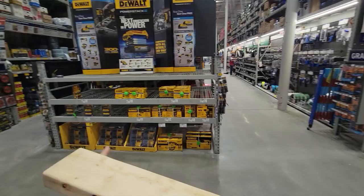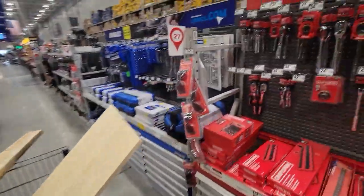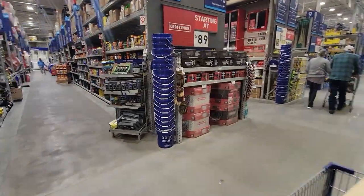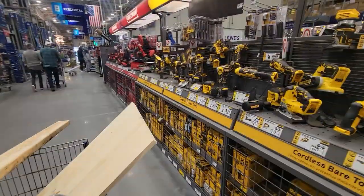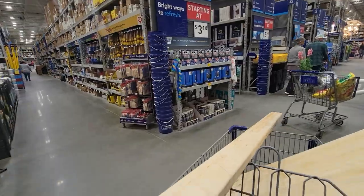Even across from all the tools, every end cap is fully decked out because they don't even have enough room in the tool department. Every single one of them is set up with tools. Everywhere you look, every place you want to be, it's just loaded with every kind of tool, every kind of thing that you need. If you can't find it here, it probably isn't being made. This store has the best selection I've ever seen — end caps all the way down, fully loaded with tools everywhere you look.